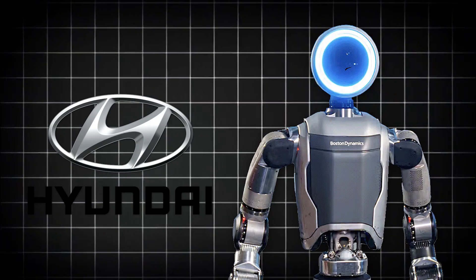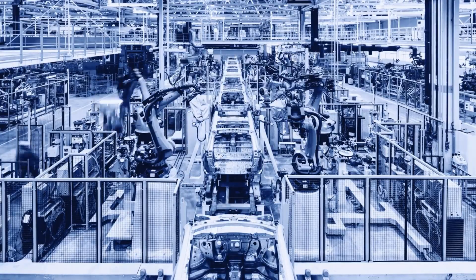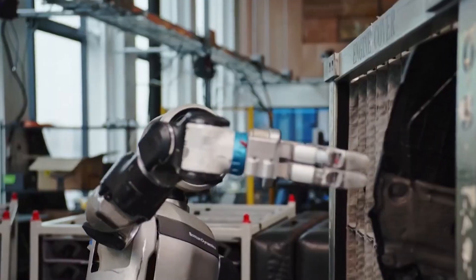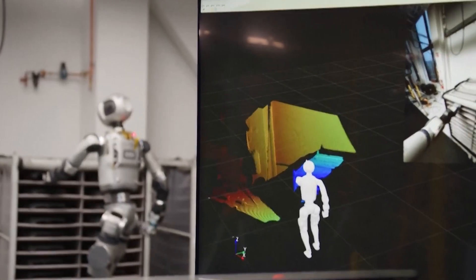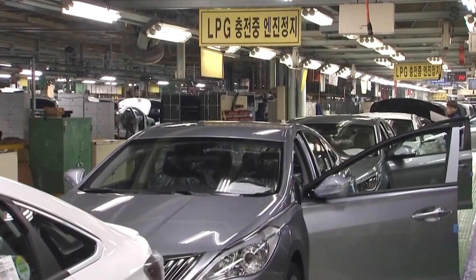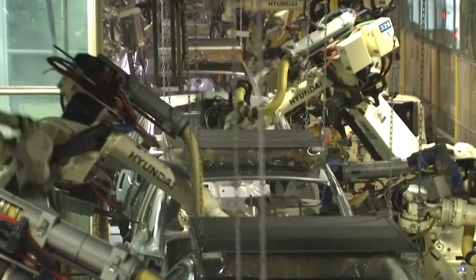Hyundai is integrating Boston Dynamics' Atlas robots into its new factory in Georgia. The goal: produce 300,000 electric cars annually. Atlas can navigate human-designed spaces, making it ideal for mixed environments. Though labor unions are concerned, Hyundai believes the robots will improve safety and productivity. The future factory may feature humans, Atlas bots, and robotic arms working side-by-side.